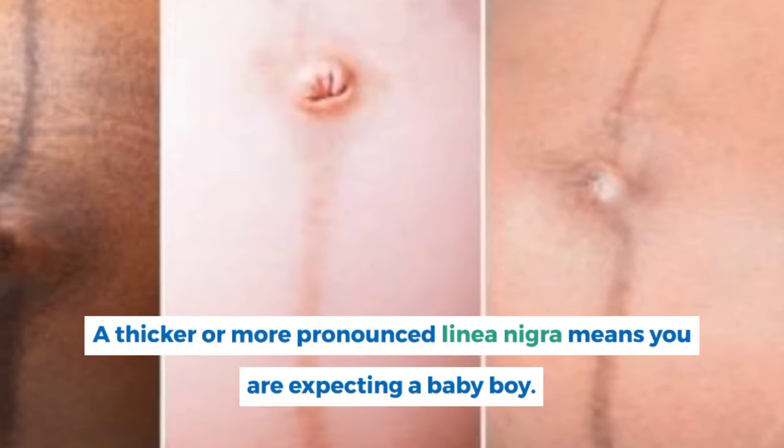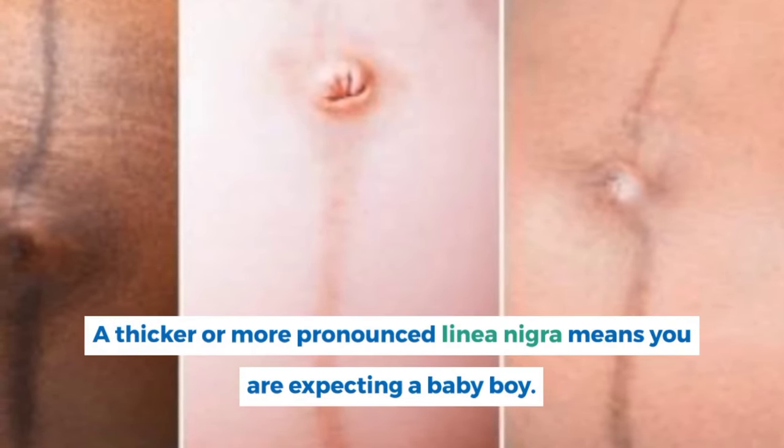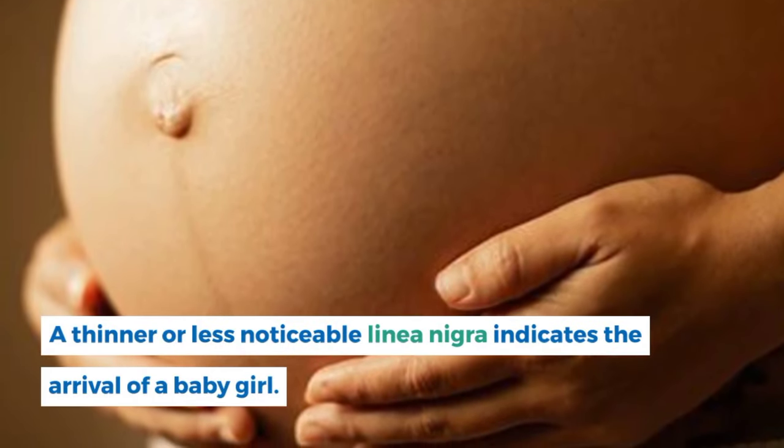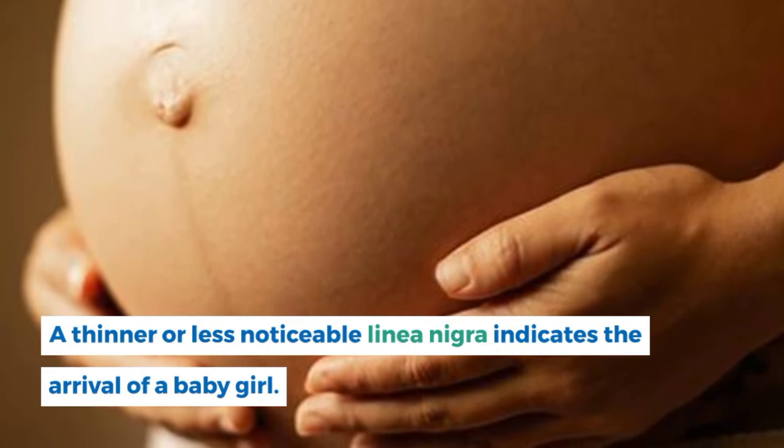A thicker or more pronounced linea nigra means you are expecting a baby boy, while a thinner or less noticeable linea nigra indicates the arrival of a baby girl.